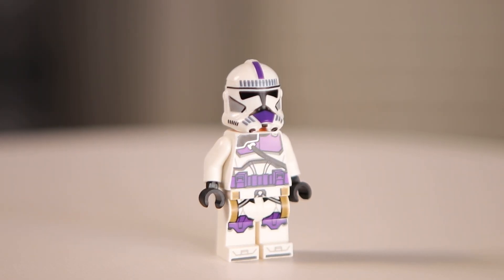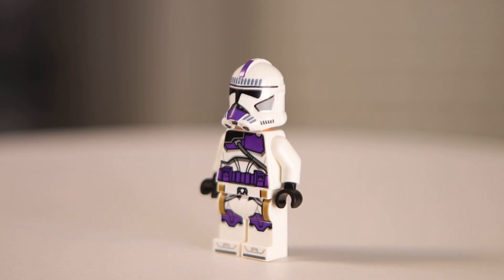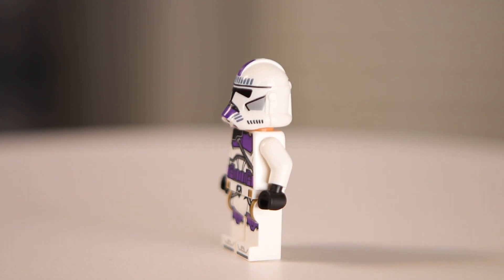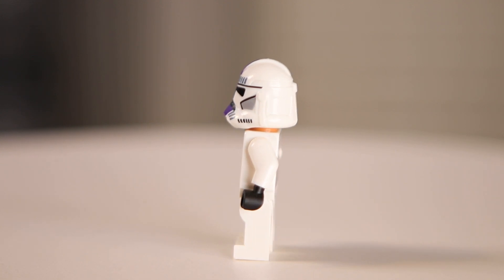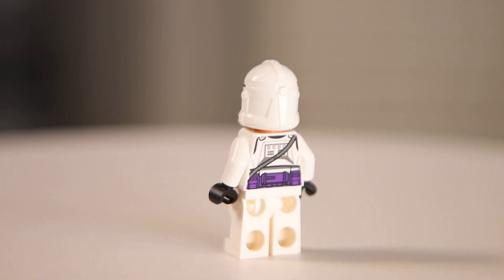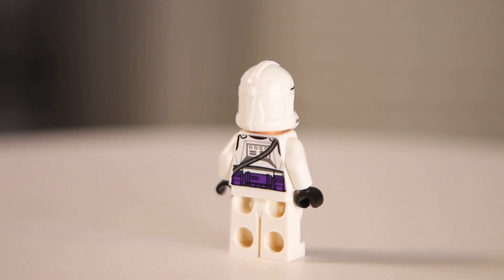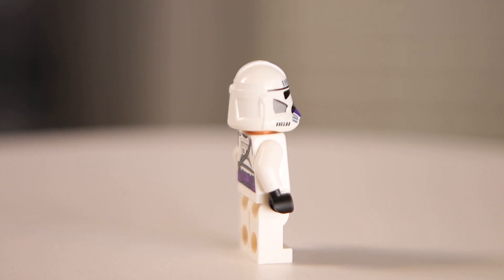Coming in at number 10, we've got the 187th Trooper. I think it's great that LEGO made this figure even though it's not technically canon. I always love having more options for clone legions, so it's really cool that they decided to essentially do a recolor of the 501st from 2020. I think the purple color they chose looks really nice, and the detailed printing looks great all around.